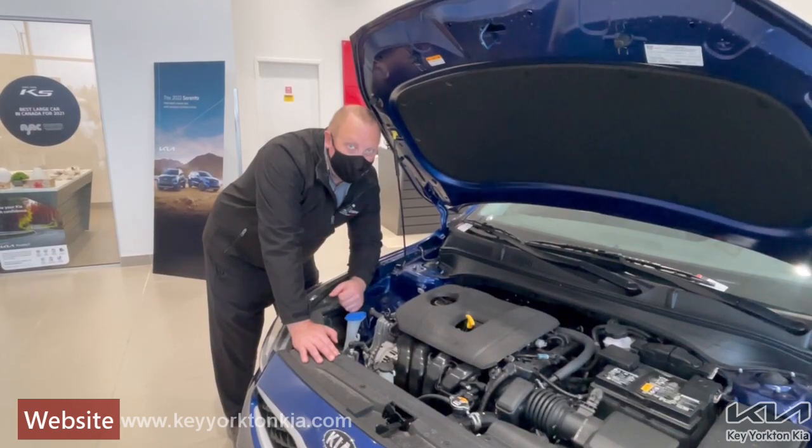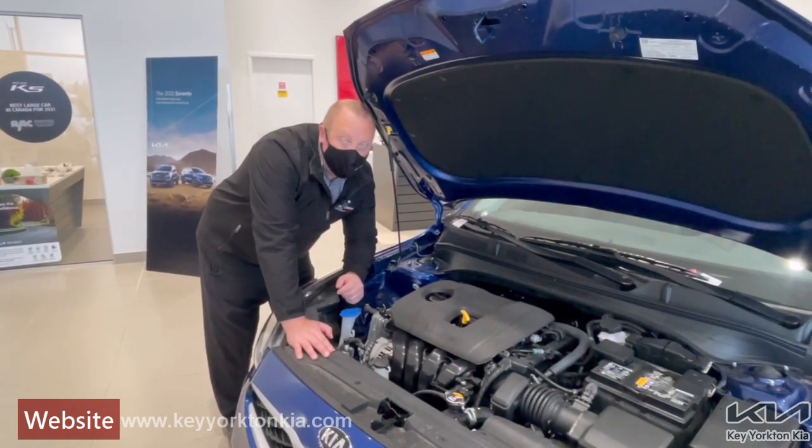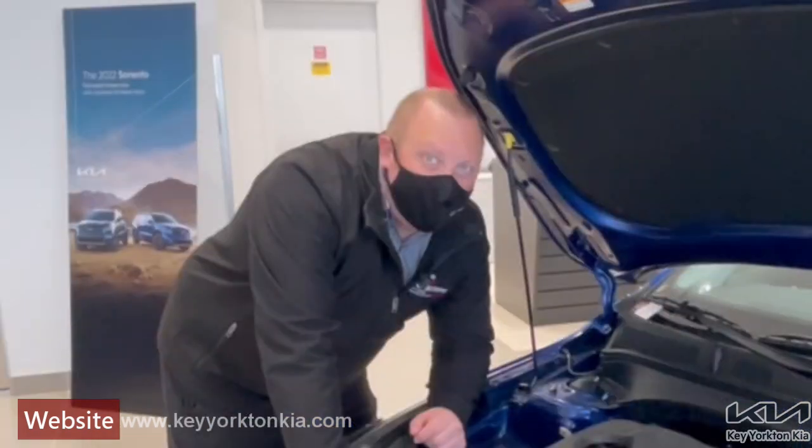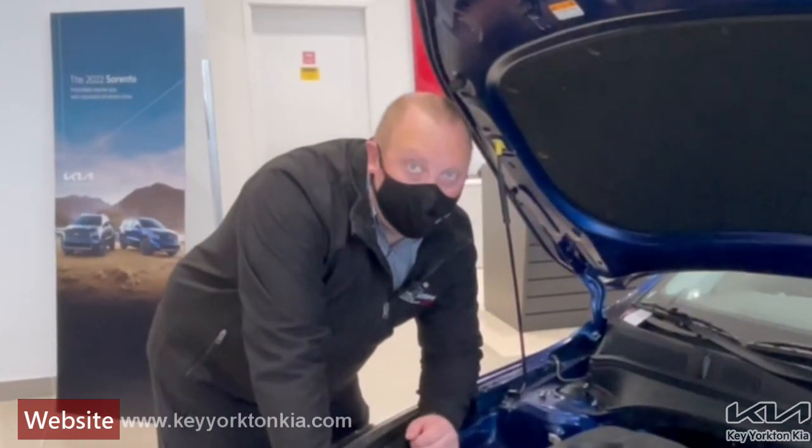Making sure that you're doing frequent oil changes, and when you're doing the oil changes, that you're using the proper recommended oil. Using the wrong oil makes the engine work harder, therefore using more fuel.